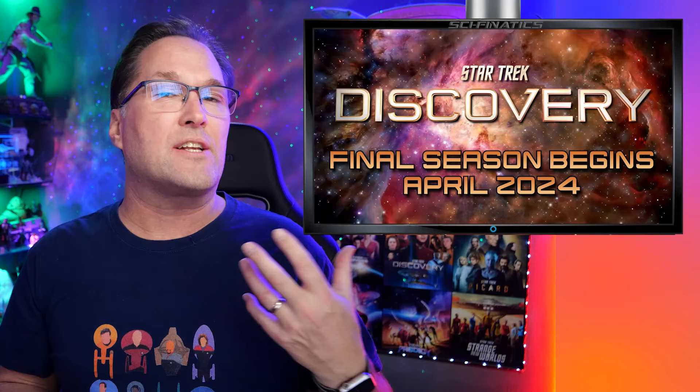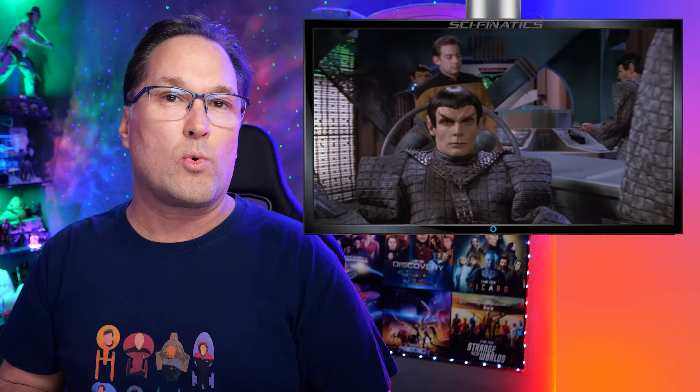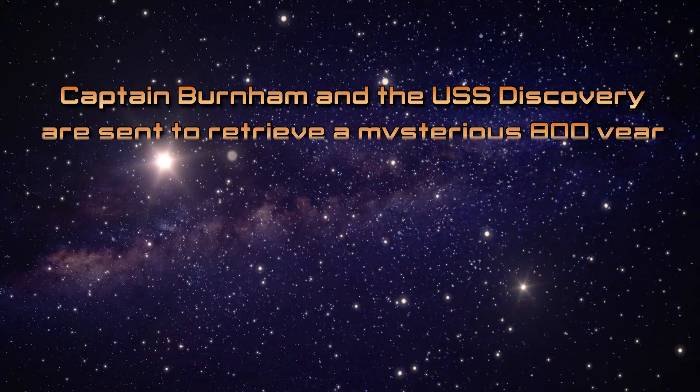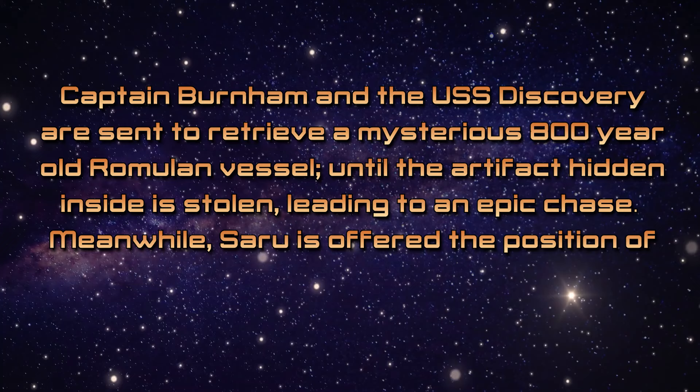We've recently had some information come out about the synopsis for our first episode of the series, and there's a little bit of a hint in there which potentially might link back to an old Star Trek: The Next Generation episode. The synopsis for Star Trek Discovery Season 5, Episode 1 is: Captain Burnham and the USS Discovery are sent to retrieve a mysterious 800-year-old Romulan vessel until the artifact hidden inside is stolen, leading to an epic chase. Meanwhile, Saru is offered the position of a lifetime and Tilly's efforts to help pull her into a tangled web of secrecy.